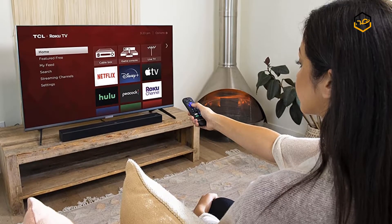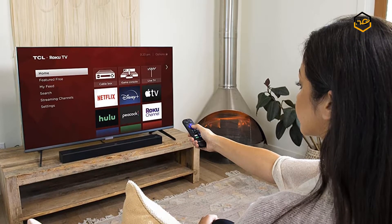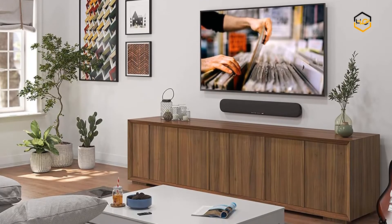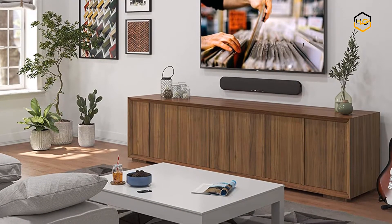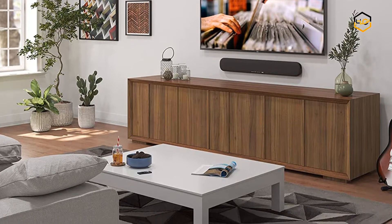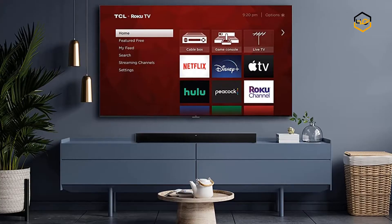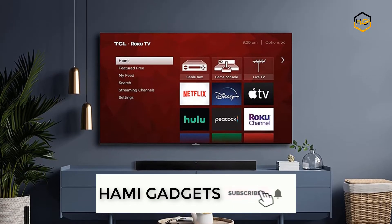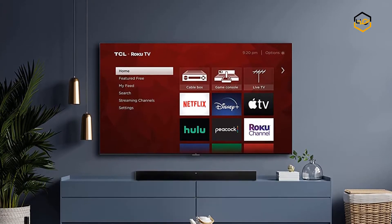Hey guys, in today's video we will be checking out some of the best soundbars available in the market. We have combined them according to their quality, capacity, price, user satisfaction, and ease of use. You can find out more info about them in the description box below. Make sure to subscribe to our channel and hit the bell icon to be the first to know about any new videos.